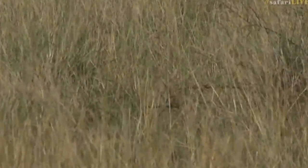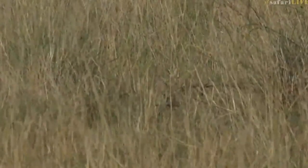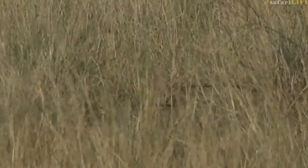We've just stumbled upon a little jackpot. It's a very well-camouflaged jackpot, but it is one of the most awesome little cats. It's called a serval.